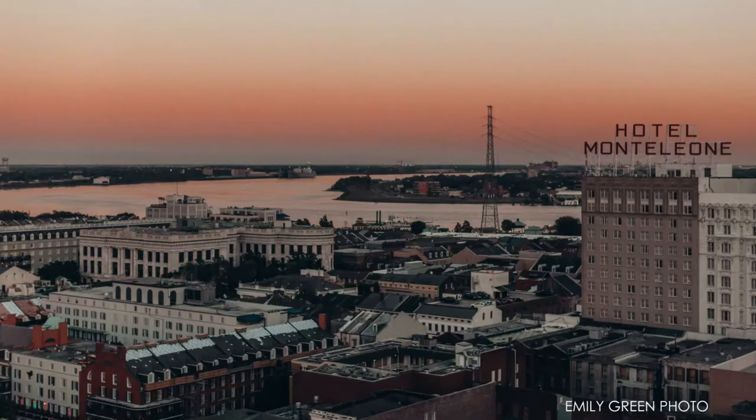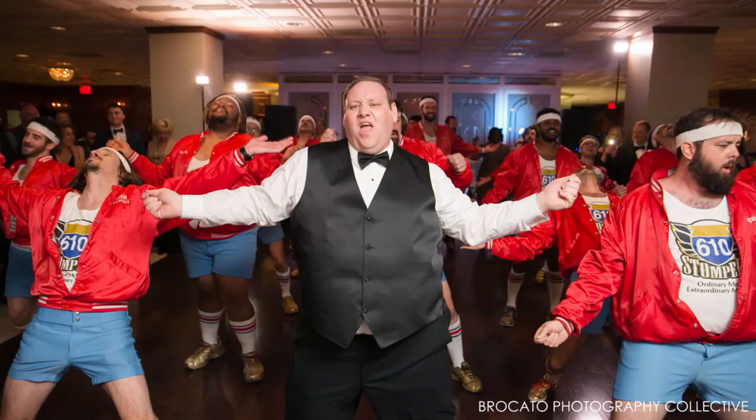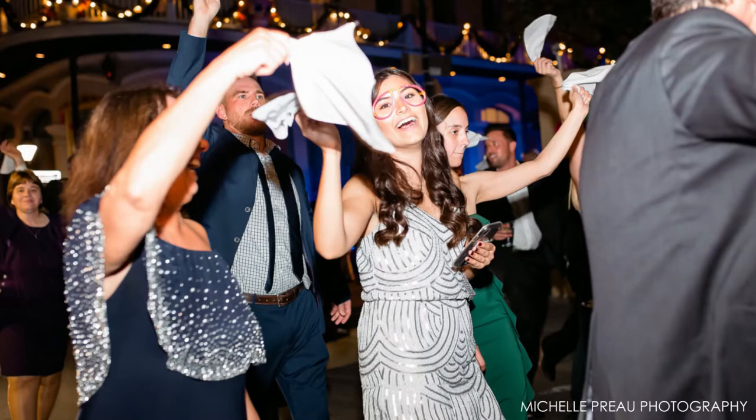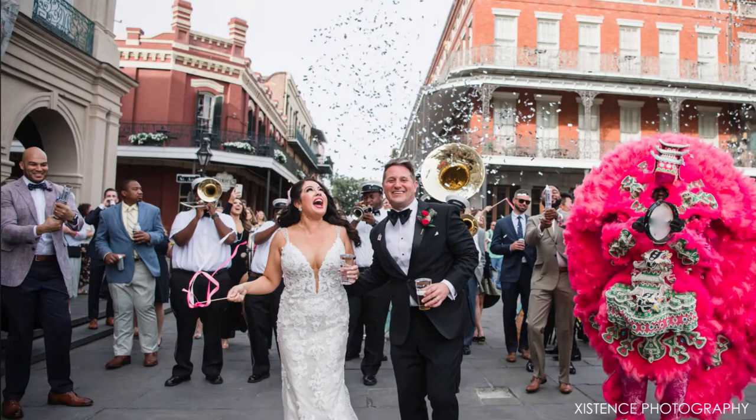In this video, I'll share eight of our favorite New Orleans wedding traditions. The rich culture of New Orleans weddings gives a guest experience like no other. Each element you add is going to draw guests into your personal story, into what you love about New Orleans.